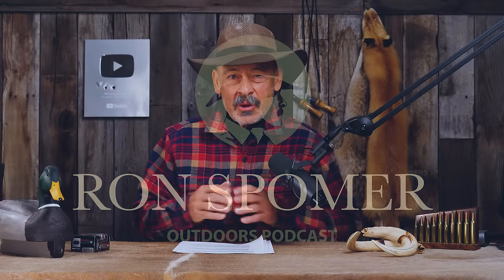Hi everyone, thanks for joining me. We've got some great questions from our listeners and we're going to jump right into them after I point out something they've been asking about — my little plaque behind me here.